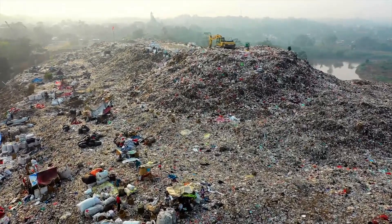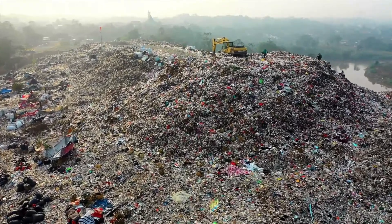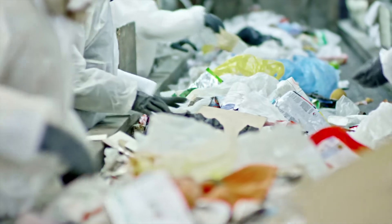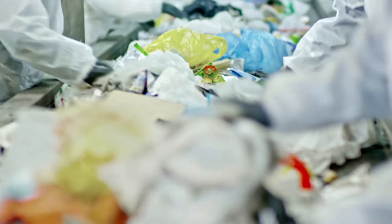The GreenClerk aims to implement a more effective recycling system than those that currently exist. Current recycling systems fall into either single-stream or multi-stream systems. While single-stream systems experience greater user participation, multi-stream systems result in higher final recycling accuracy. By providing a single-stream user interface that automatically separates recycling into its different types, the GreenClerk aims to capture the benefits of both systems.